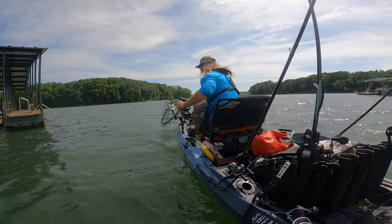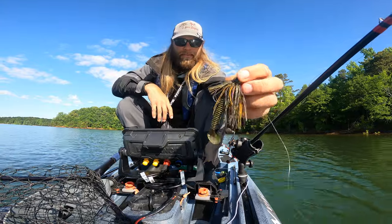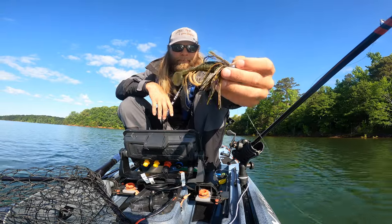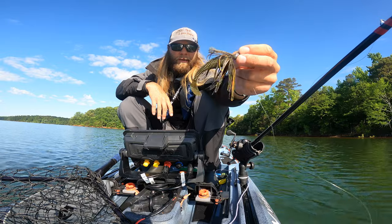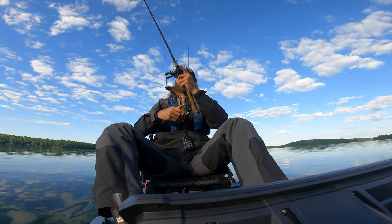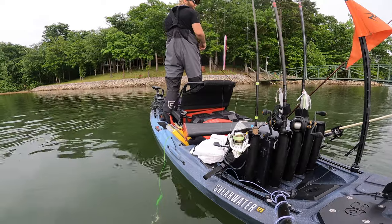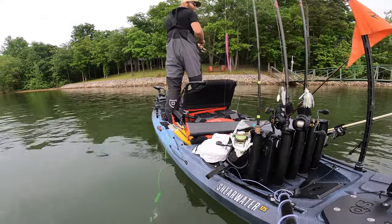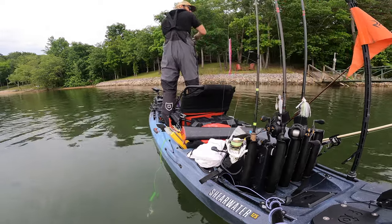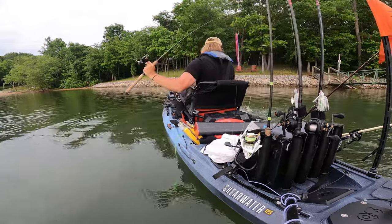Then I'm going to be hitting main lake points with a green pumpkin swim jig — it's the Mr. B Lure Company male bluegill pattern. What I've figured out is that bluegill are bedding and bass are around them, but some bass also just finished spawning. I think these post-spawn bass went out to the main lake points. Earlier in the week, before the cold front came through, there were bluegill physically on the beds, but the cold front came through on Wednesday.